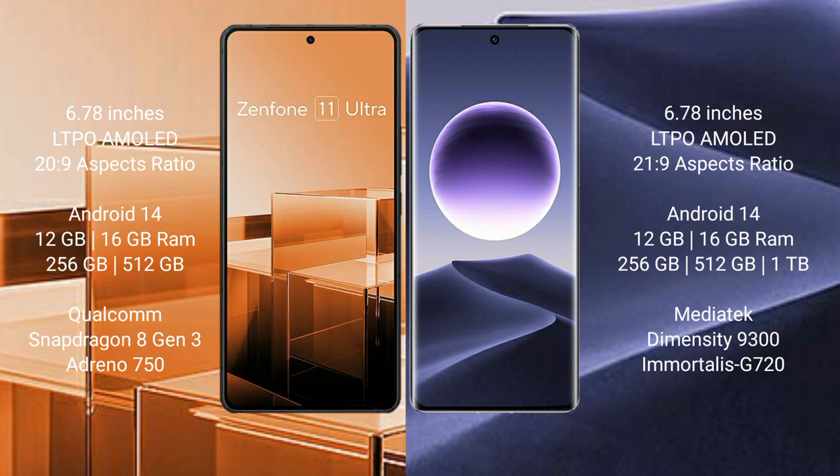The Oppo Find X7 Ultra comes with 12GB or 16GB RAM, 256GB or 512GB internal storage, a Qualcomm Snapdragon 8 Gen 3 processor, and an Adreno 750 GPU. The Oppo Find X7 comes with 12GB or 16GB RAM, 256GB or 512GB internal storage, a MediaTek Dimensity 9300 processor, and a Mali-G720 GPU.